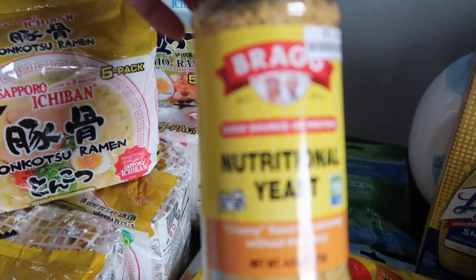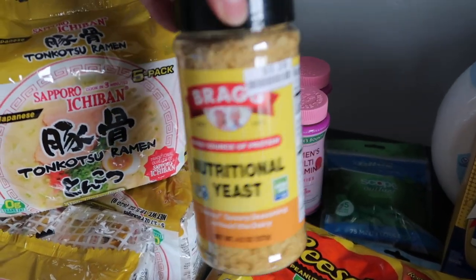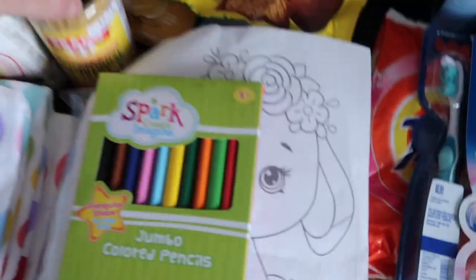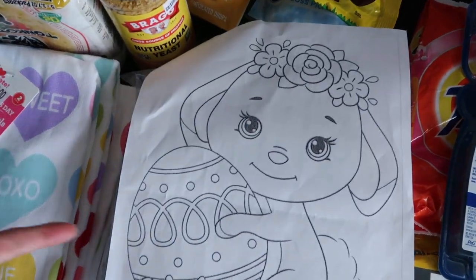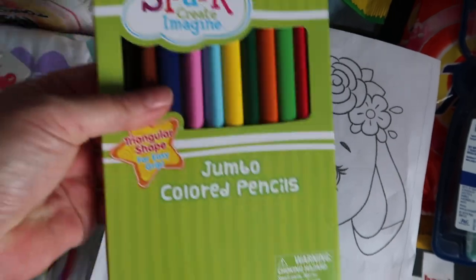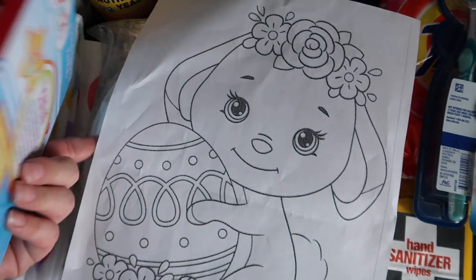I found this at Big Lots — nutritional yeast. I thought maybe she might like it, good source of protein. And this little coloring book thing — when I was a little girl, I used to enter a lot of coloring contests. My mom and I would do it together. Some crayons for her. I just thought that would be kind of funny.